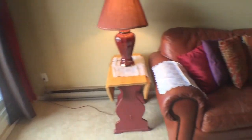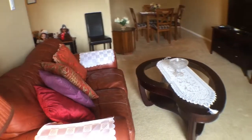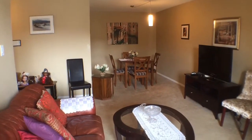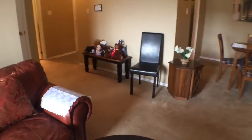Just going to back up here again and give you a view down towards the eating area. You can see it's a nice open concept, and it's really in move-in condition — it's in great shape. Lots of renovations over the last few years.